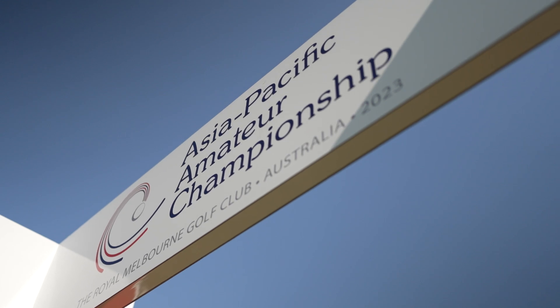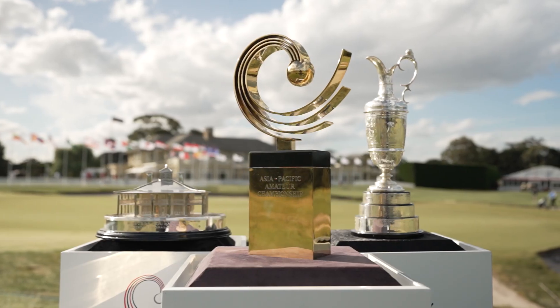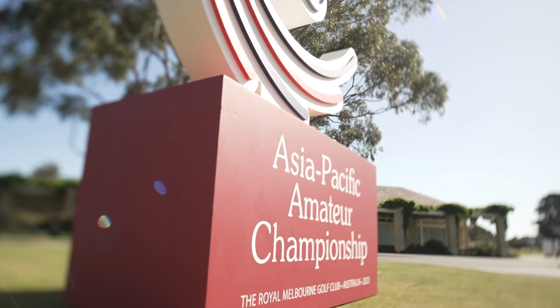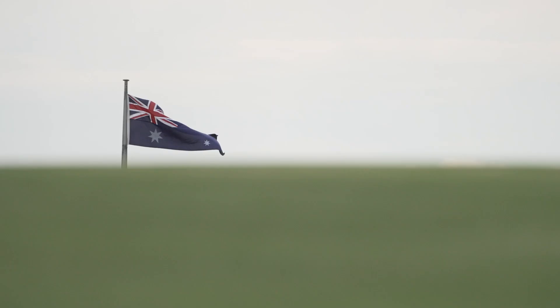Royal Melbourne has a rich history of hosting tournament golf, both professional but importantly amateur golf, so we're thrilled to see the AAC back here again since its first visit in 2014. It's a potentially life-changing opportunity, so we're really pleased that we can host the event and the initiative of the Asia Pacific Golf Confederation and the R&A and the Masters in growing the game. We're very pleased to be able to work with those organisations to host the event.